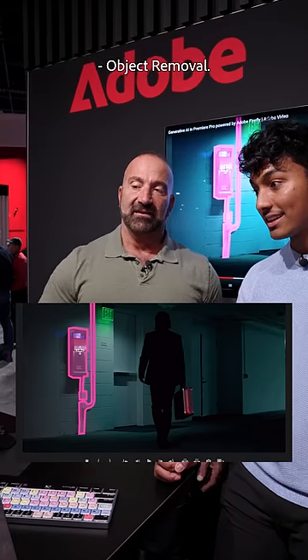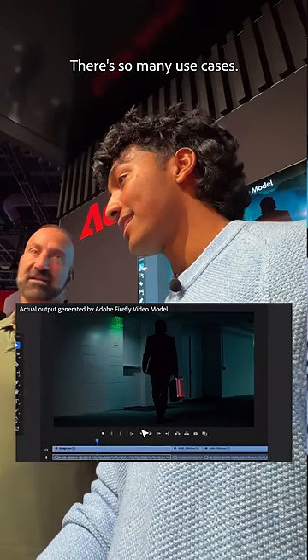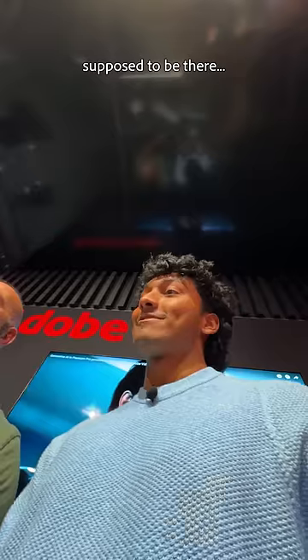Next is the opposite: object removal, a way to smart select elements in your frame and easily take them out. There's so many use cases — or take a logo out that's not supposed to be there. Saving my career.